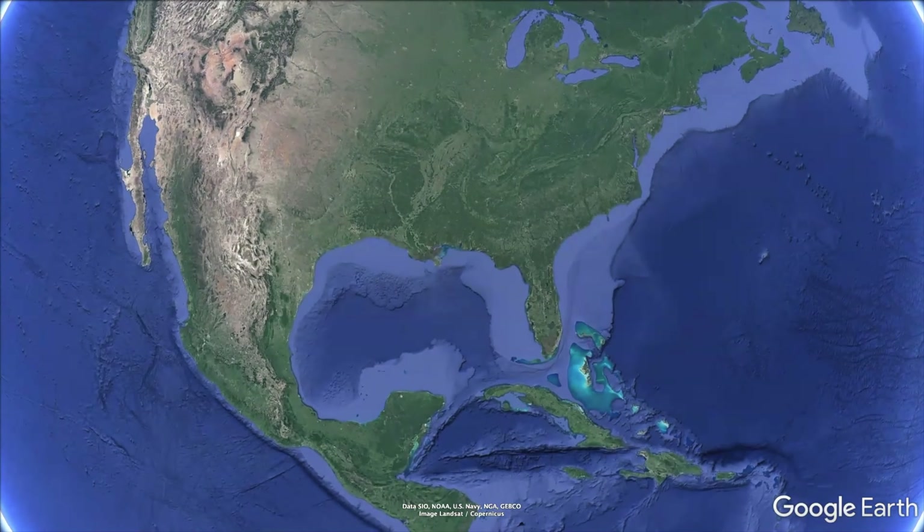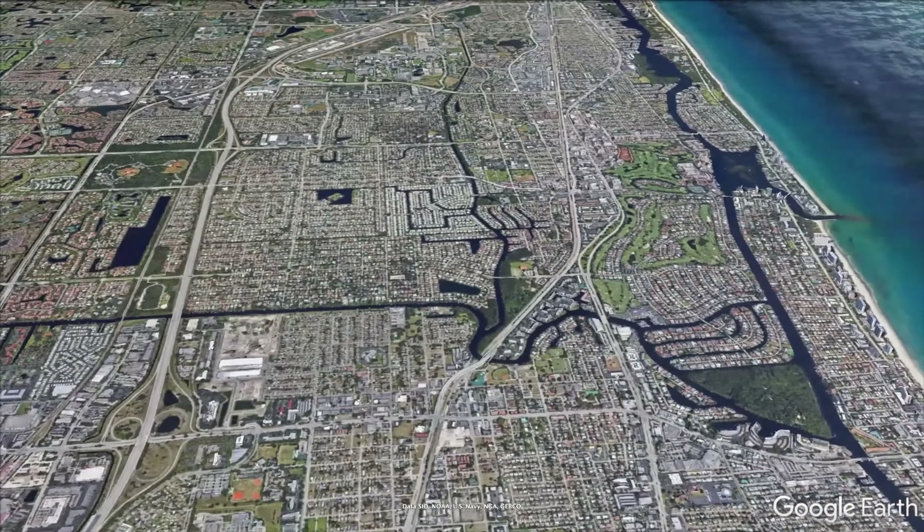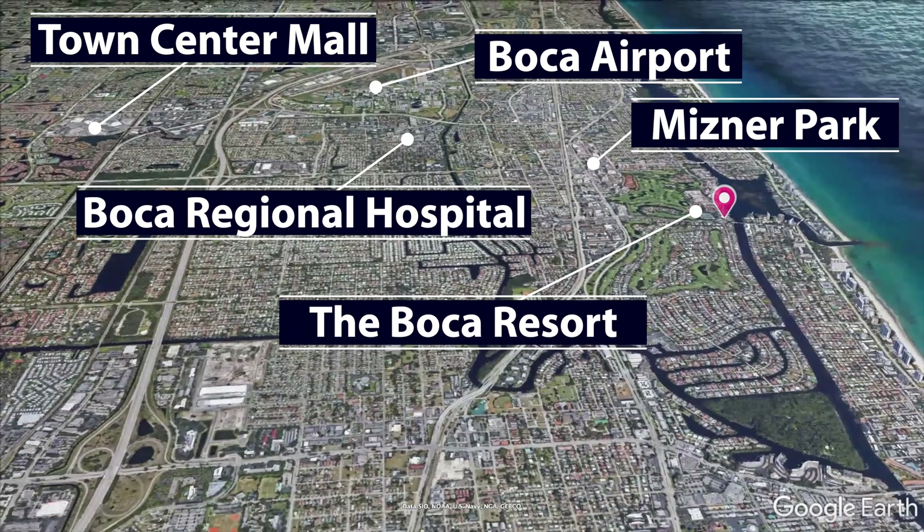From where I'm sitting, I'm adjacent to the Boca Raton Resort, just across Lake Boca to the Boca Beach Club and, of course, the beach. I'm about five to ten minutes from the Town Center Mall and Boca Raton Regional Hospital. I'm walking distance — less than a mile — to downtown Boca Raton and all of our very best restaurants, and I'm less than a block away from my office.